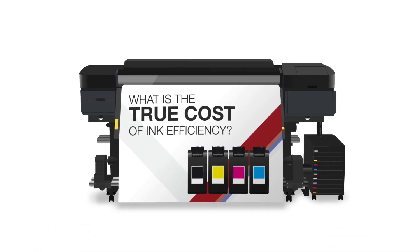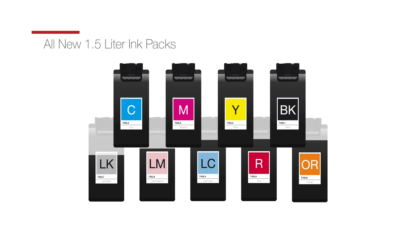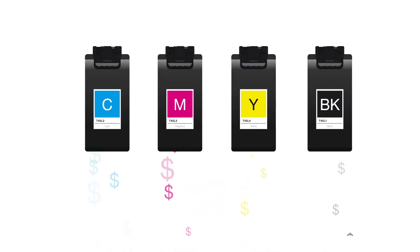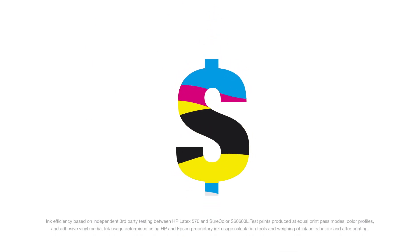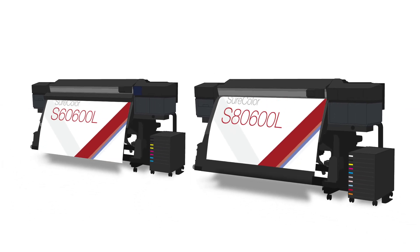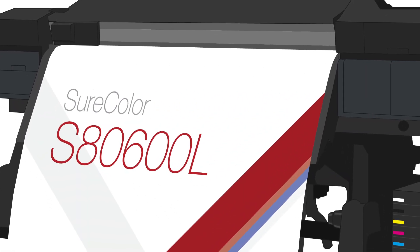What is the true cost of ink deficiency? We understand how much cost matters when it comes to high-volume printing, especially ink cost. But what if your printer could save you money by using less ink to produce a high-quality image? Well, the new Epson SureColor S-Series bulk ink printers are here to make that possible.